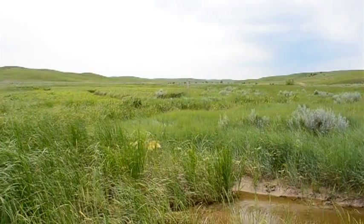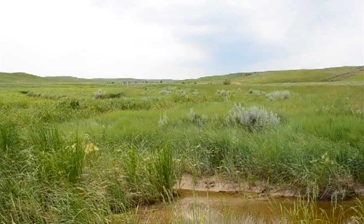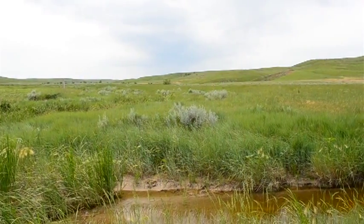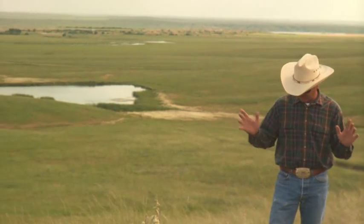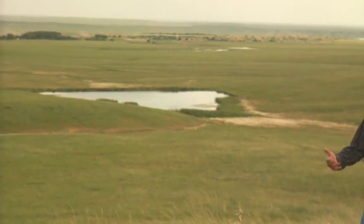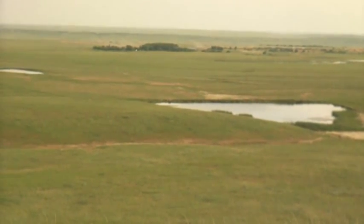Especially around riparian areas, you'll really notice a change in a hurry. The control and restoration of those areas actually starts on the uplands. You can't farm all your uplands or abuse your uplands and then have your riparian areas be healthy — they're tied into a system together.